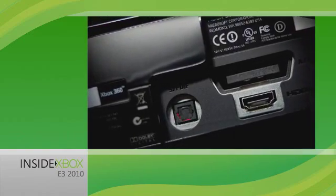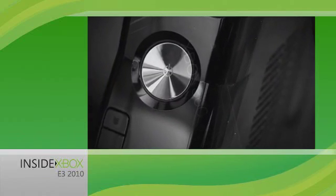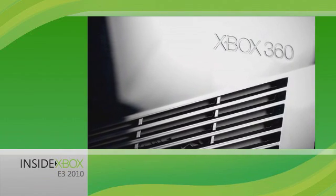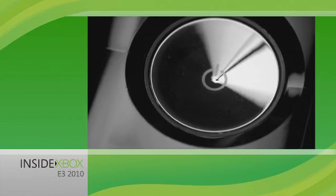The built-in 802.11n Wi-Fi is the fastest Wi-Fi of any console. You'll be on Xbox Live in no time, enjoying blazing speeds, while streaming movies, music or playing games, all in 1080p HD and 5.1 surround.